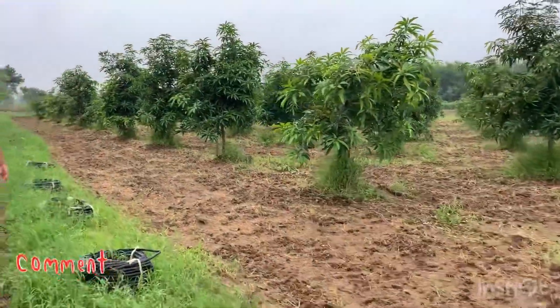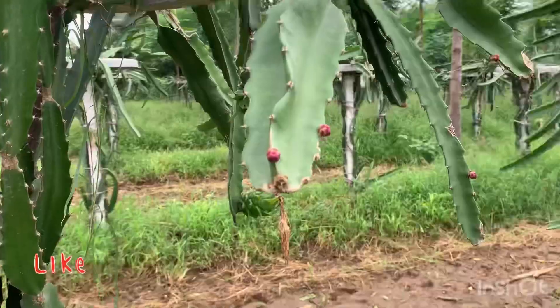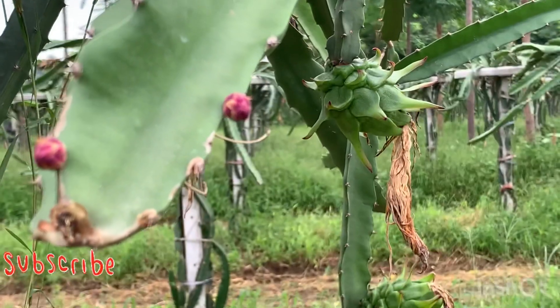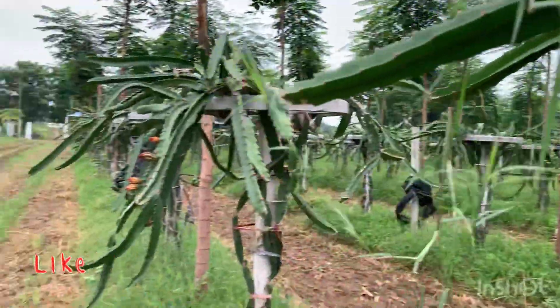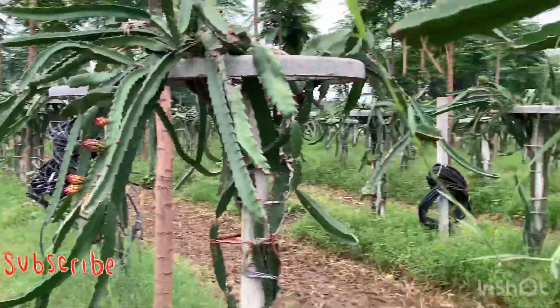Here is another view of the mango farm. This is a dragon fruit tree. And this is the whole farm. This tree has a lot of dragon fruit.